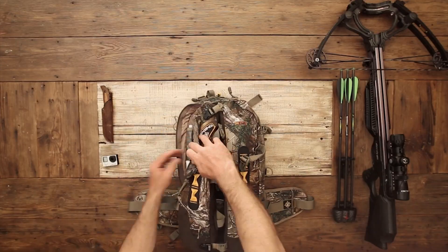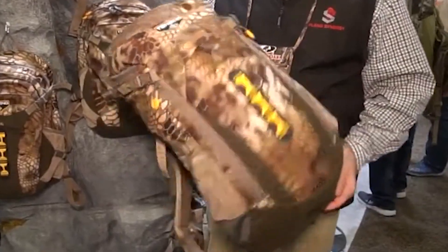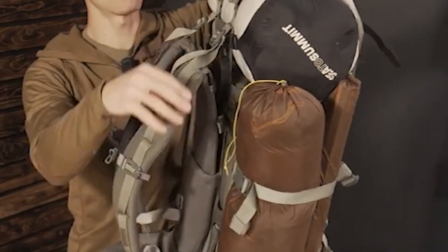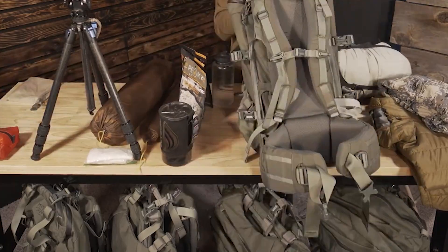Greetings, fellow adventurers. Welcome back to our channel where we explore the great outdoors and bring you the best gear for your wilderness excursion. Today, we've got something special in store for all you hunting enthusiasts out there: the ultimate hunting backpack.